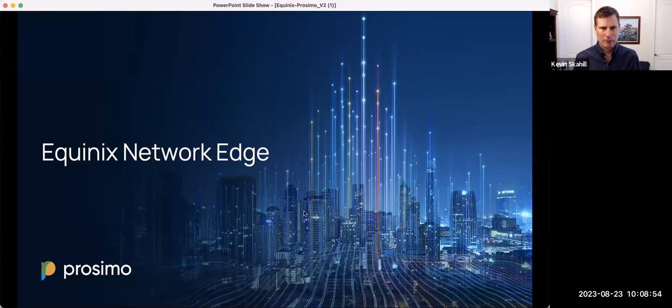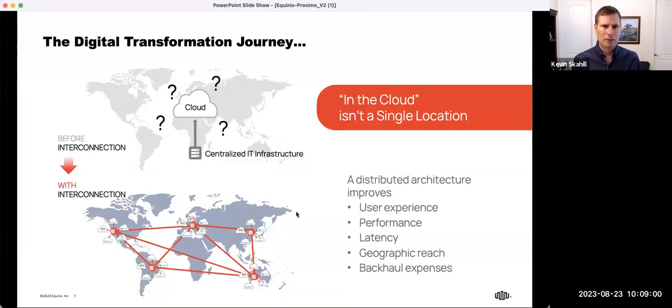I'll start by describing how Equinix is critical to that network underlay. Traditionally, large organizations deployed their applications in highly centralized data centers. Just about all traffic, no matter where it was originating, was tromboned through central locations. Of course, that didn't create the best user experience.